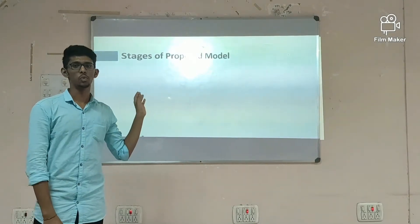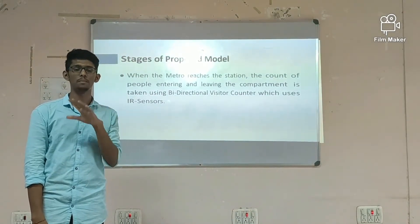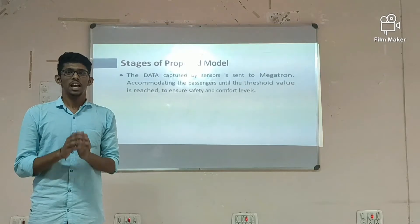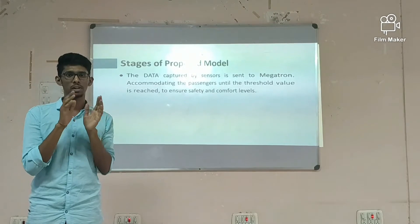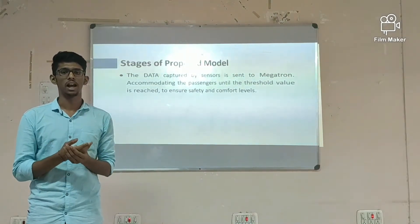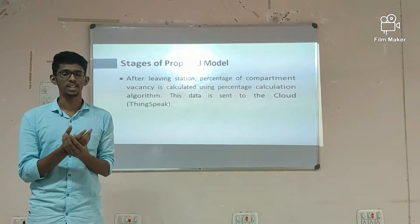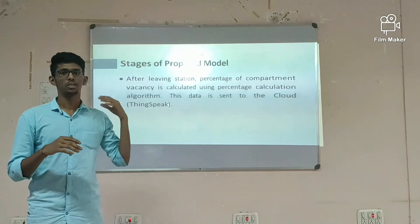These are the stages involved in working. When the metro reaches the station, the count of people entering and leaving in a particular compartment is taken care of by using a bidirectional digital counter which uses IR sensors. The data captured by the sensors is sent to the Atmega, accumulating people until the threshold value is reached, to ensure the safety levels of the people and compartment. After leaving the station, the percentage of a compartment's vacancy is calculated using a percentage calculation algorithm, and this data is sent to the cloud.